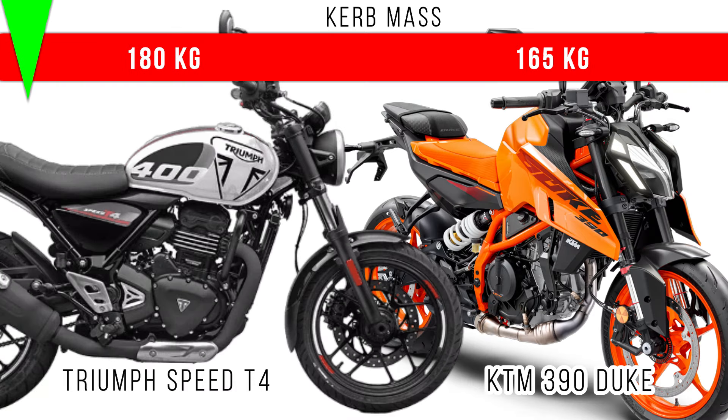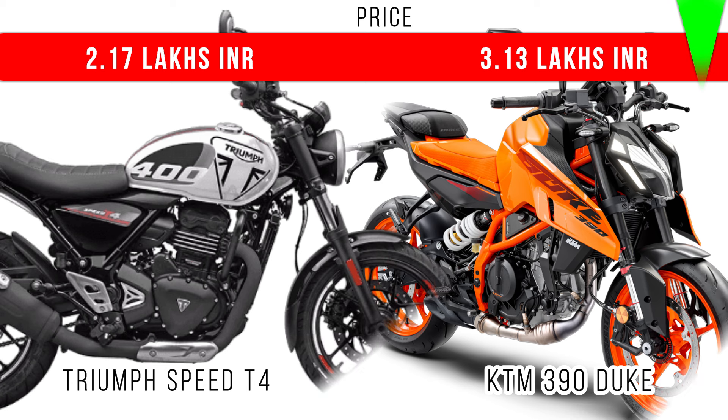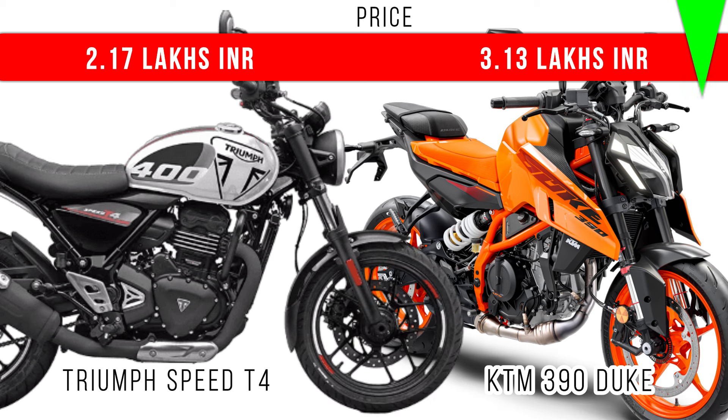Finally, when it comes to price comparison, because of more power and more torque, KTM 390 Duke is more costly in comparison to Triumph Speed T4. On the screen, you can see the exact price of the base models of these two motorcycles.